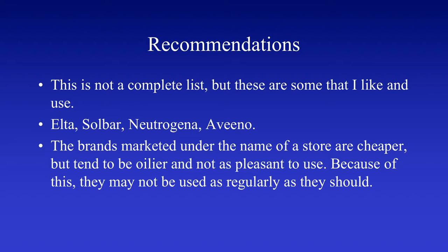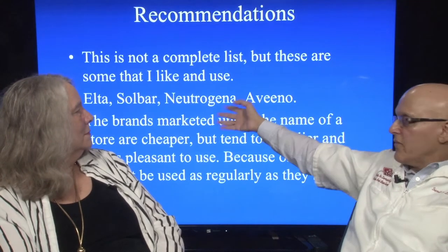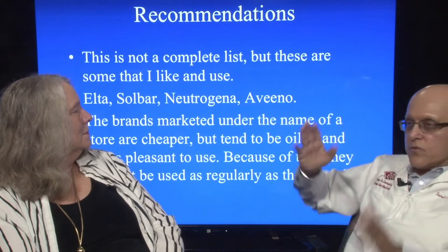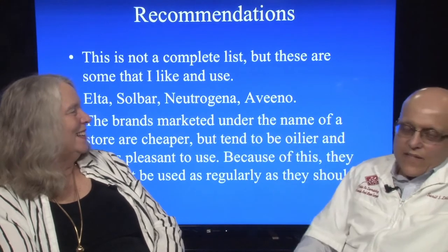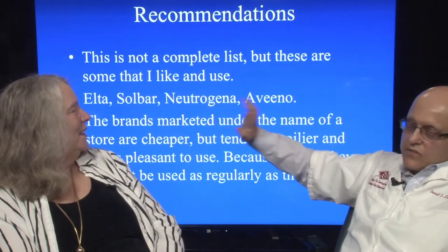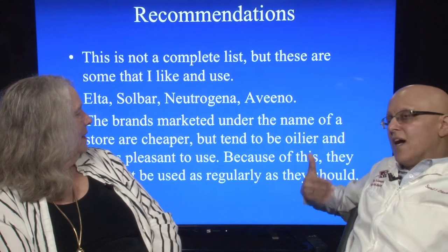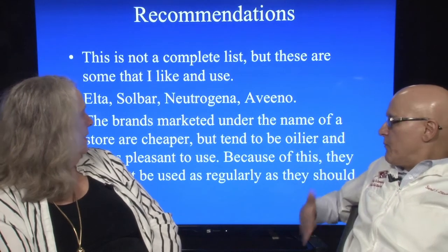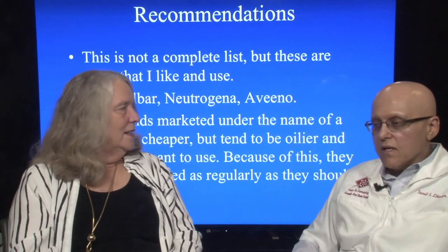Some recommended brands: Elta, Solbar, Neutrogena, and Aveeno. By the way, Neutrogena and Aveeno are made by the same company — just branded differently with virtually the same ingredients. So look to see which one's on sale. Store-brand sunscreens with titanium or zinc are cheaper but tend to be oilier — if you have dry skin it doesn't matter, but they're not as pleasant to use. That unpleasantness factor is a big problem, so I tell people: find the one you like and use it.